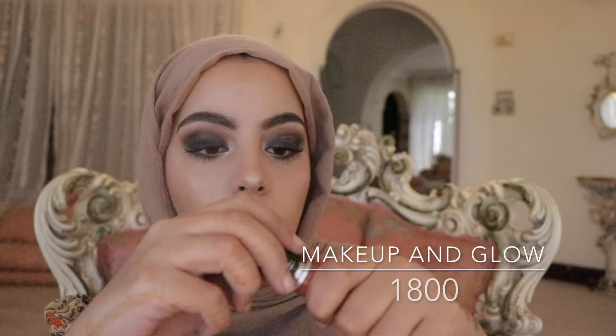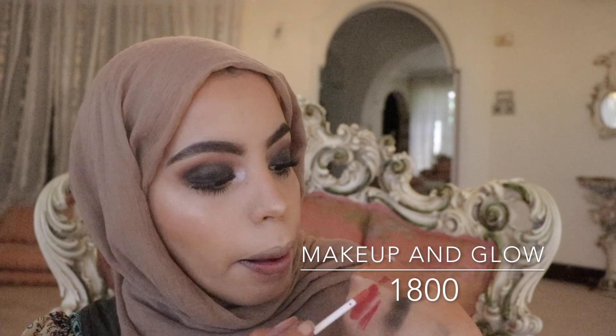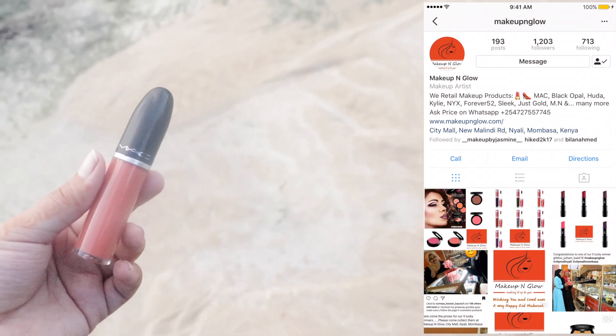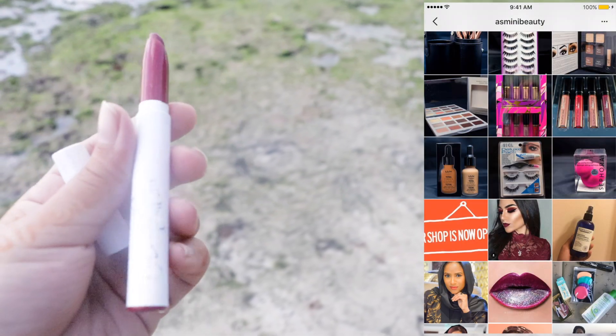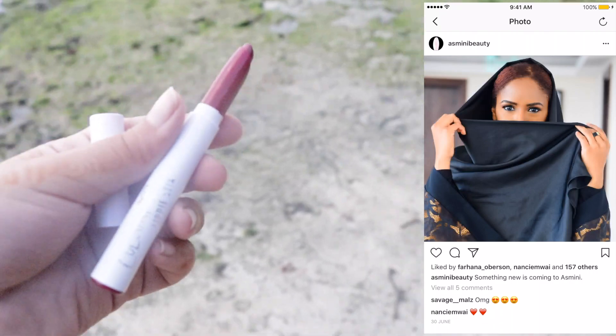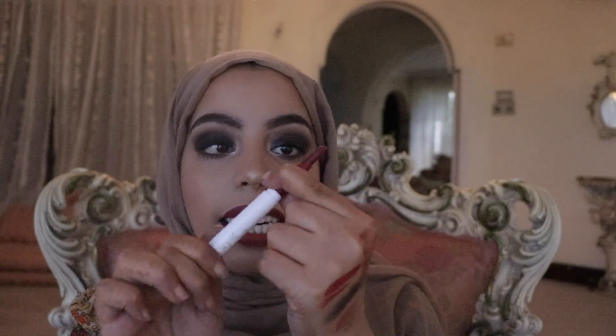I have three lip products to choose from. These two are from Asmini Beauty and this one is from Makeup and Glow. NYX lip liners are awesome — this is a red one. Then there's a Color Pop which is also a red, and then there's this MAC matte liquid lipstick from Makeup and Glow — a beautiful color. I ended up using both. The Color Pop I'd give an eight out of 10 because it's quite drying, but the MAC one I'd give a nine or even 10 — I love the packaging, I love that it rolls up, and you get a lot of product. Color Pop is crazy awesome too though.